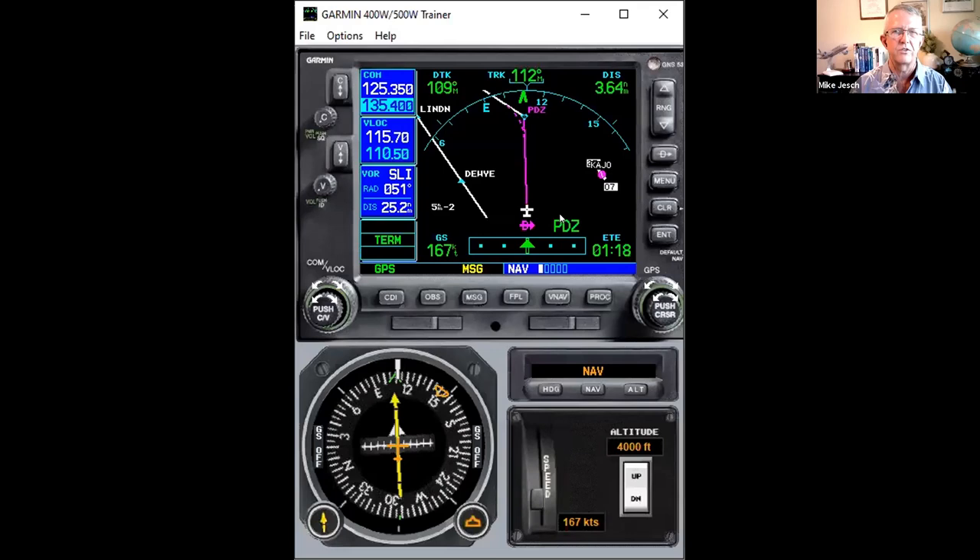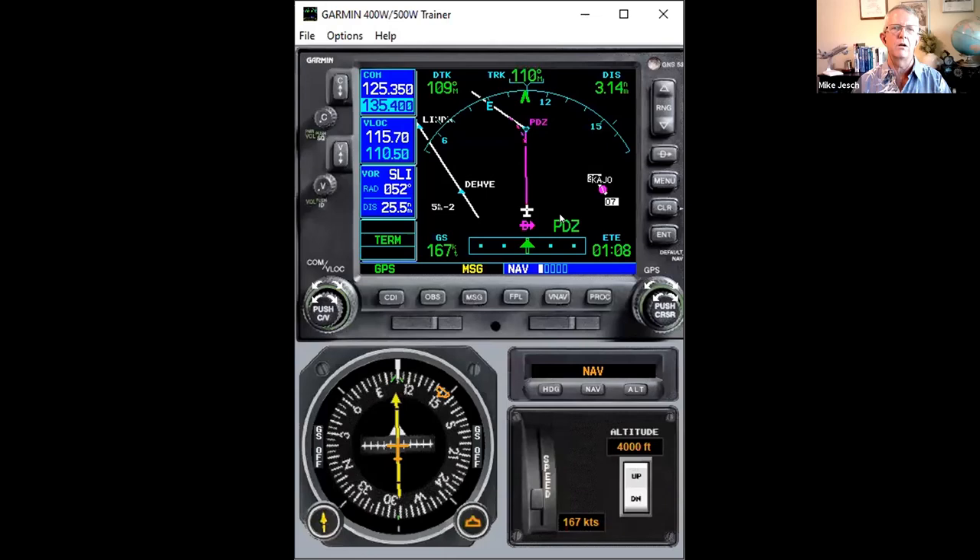The only holding patterns the navigator knows about are those that are part of instrument approach procedures. You might see a hold published on a STAR or SID, but the GNS 430 and 530 do not know how to do any holds that are on a SID or STAR. They only know the ones that are on instrument approach procedures — a bit of a nuisance.